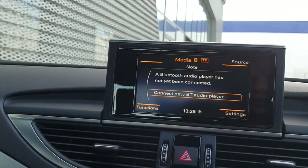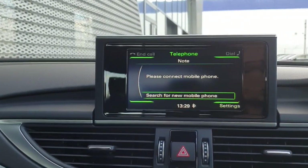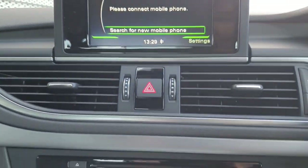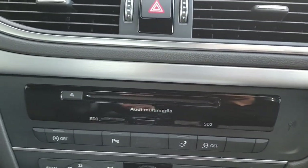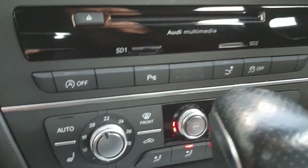There are many functions on the screen — you have sat nav, connect your phone, radio, media player, CD player, heated seats, climate control, and air conditioning.